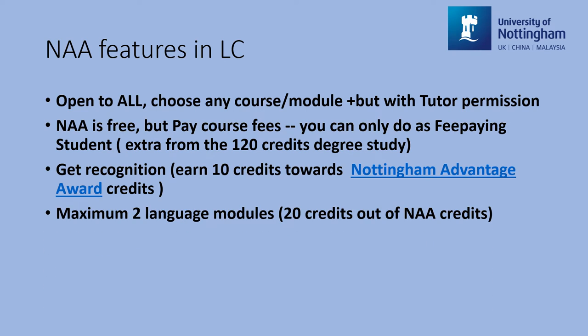Next, you can only choose two language modules as your NAA study as a maximum. Of course, you can continue doing our courses as a fee-paying student or using our degree credits as part of your degree study. But if you do our courses as NAA study, a maximum of two modules' credits from the Language Centre can be counted towards your total NAA scores and credits.